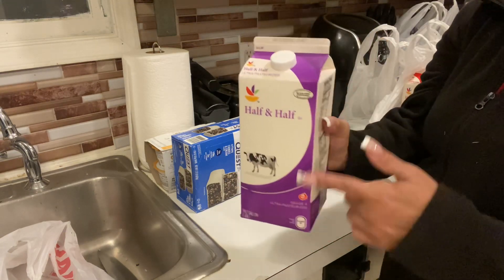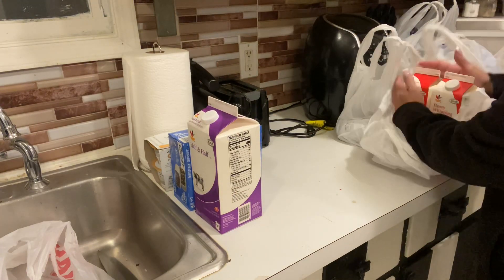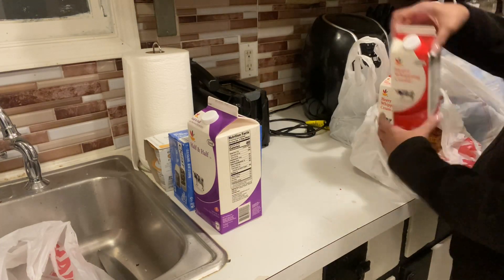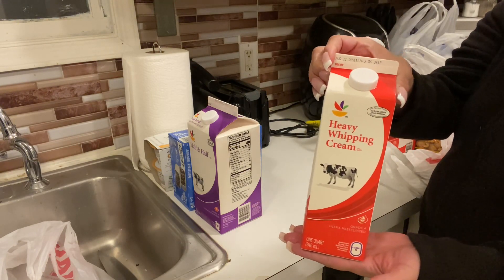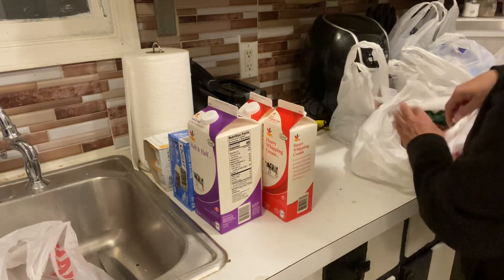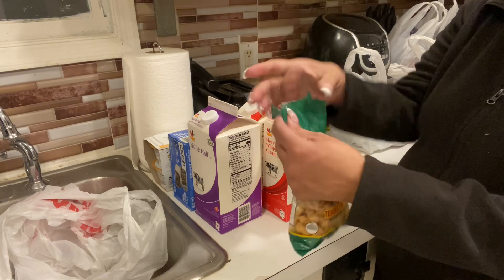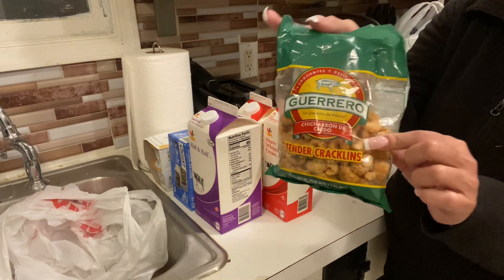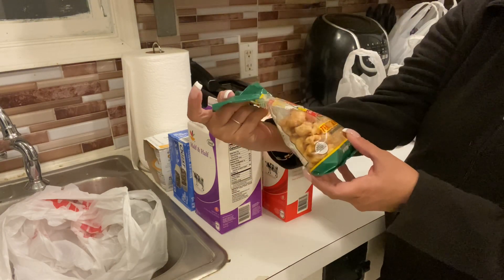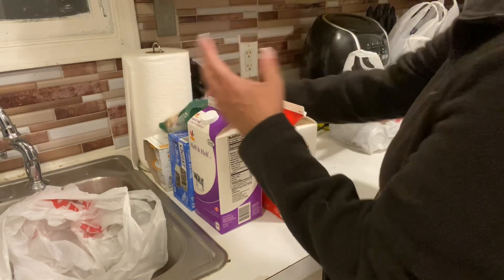Then I got a half and half, and we needed some heavy cream — I use cream in my coffee. I got hungry while we were at the store so I got some pork rinds. These are so crispy, they even call them tender cracklings. They are so good!